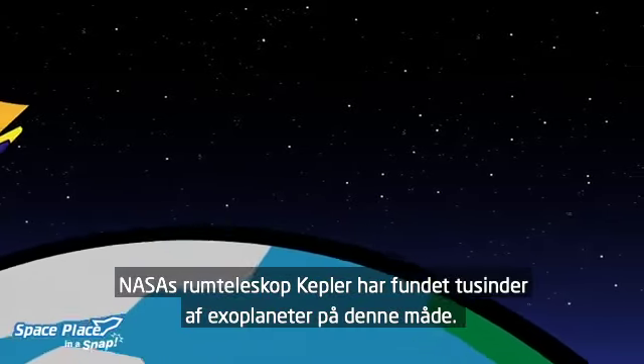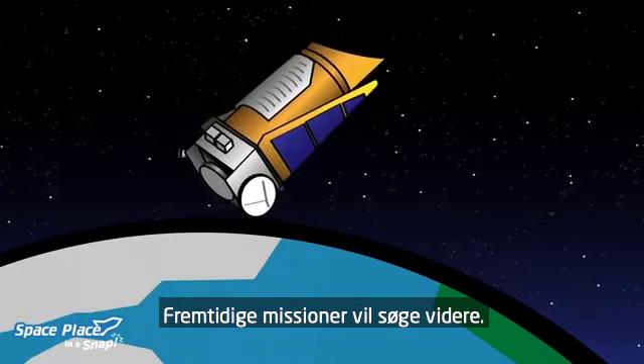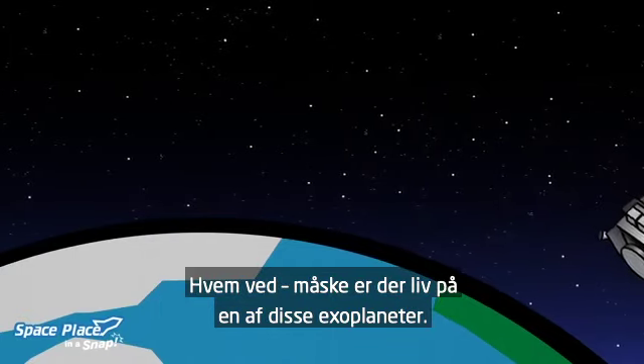A NASA spacecraft called Kepler has found thousands of exoplanets this way. Future missions will be searching, too. And who knows? Maybe one of those exoplanets could be a home for living things.